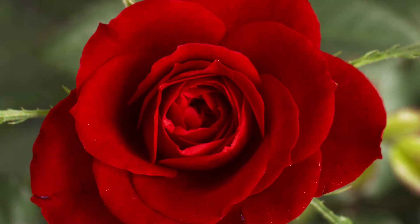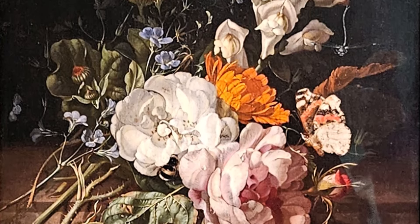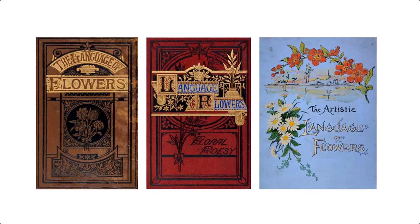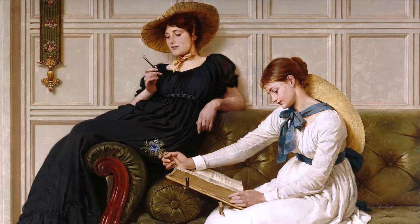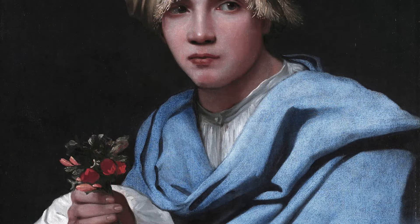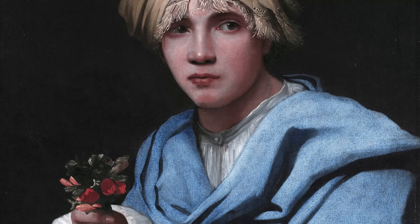A red rose might signify passionate love, while a yellow rose could represent friendship or jealousy. The way the flowers were arranged and the colors chosen all contributed to the overall message. During this time, countless floriography directories and guides were published, each offering a slightly different interpretation of the meanings behind flowers. People would study these books carefully, memorizing the symbolism of each bloom to ensure their bouquets conveyed the right message. It became a popular pastime to exchange small talking bouquets called nosegays or tussie-mussies, which could express anything from admiration to rejection.